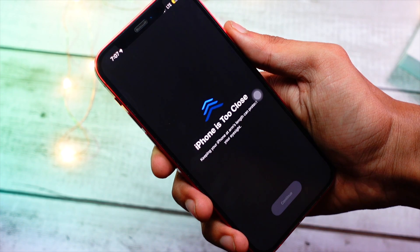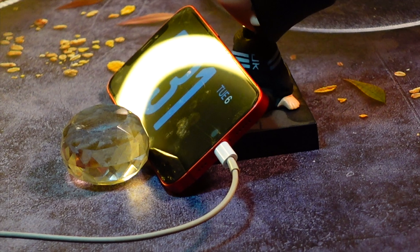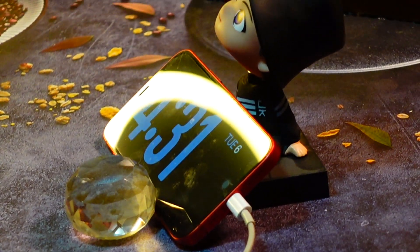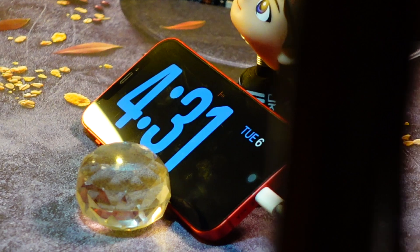The other thing is turning off location services for apps that don't really require them. There are a lot of apps that use your location knowingly or unknowingly, and that is taking a lot of battery juice from your device, so turn off those location services.